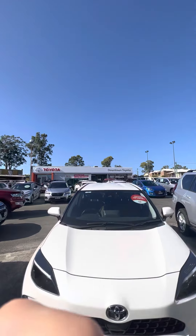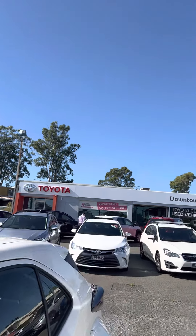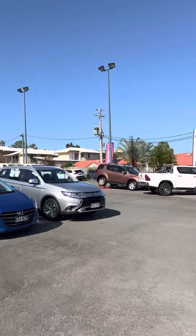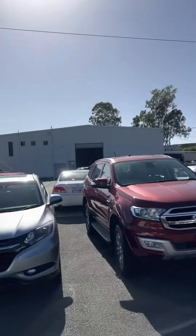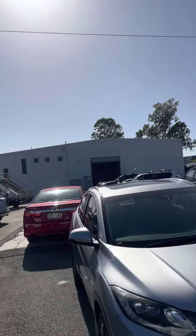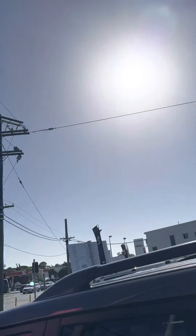Just before we get into the vehicle, a little bit about us here at Downtown Toyota. We are a main Toyota dealership based in Morningside. This is our used car department here where we stock about a hundred different used cars every single month. Over in that white shed is our service department where we do all of our roadworthy servicing in-house, and then on the other side of that building is our new car department as well.